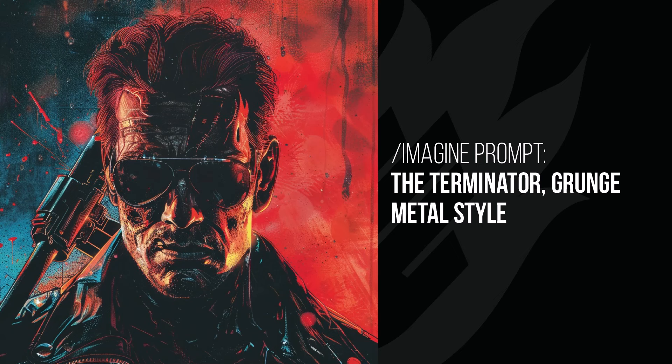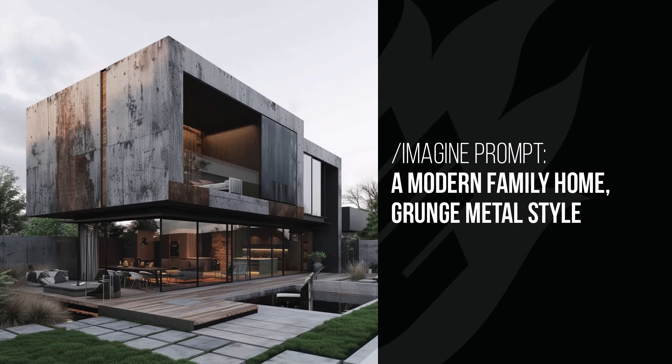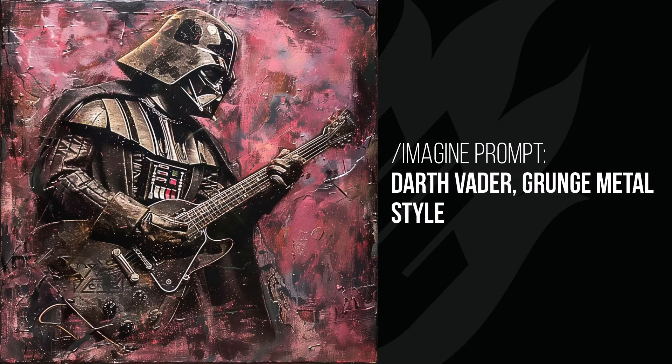Otherwise, just that grungy kind of rust feel mixed in with some blue — the red and orange is like the rust and the dark blue is kind of like the metal. With the futuristic car we've got that grungy rusted metal look, and even the surface of the car is a little bit grungy. In the modern family home, the way it's added that texture to the walls has had an impact on the surroundings of the home itself. And Darth Vader — he is in his metal band and he's playing the guitar.